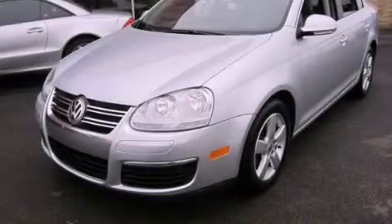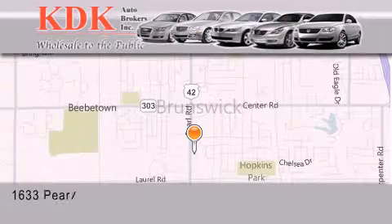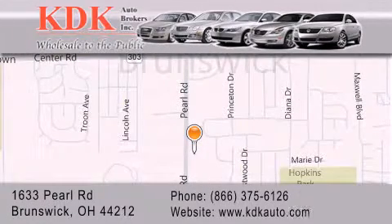We invite you to contact us today to learn more about this vehicle. Thank you for considering KDK Auto Brokers in Brunswick, Ohio for your next pre-owned vehicle. For additional information, please visit our website, give us a call, or stop by our dealership.